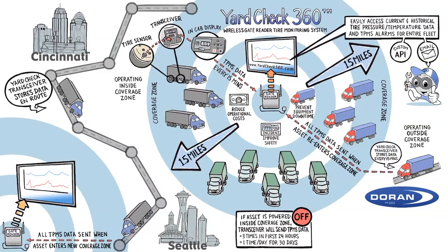All TPMS data from both gate readers is available on YardCheck360.com. To learn more about Yard Check 360 and other tire monitoring solutions available from Duran Manufacturing, please call 866-816-7233 or visit us online at www.duranmfg.com.